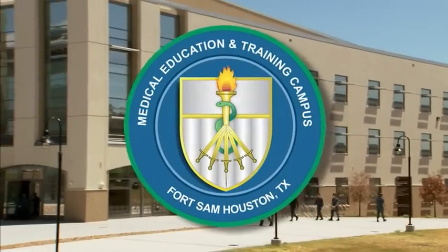Our training begins at the Medical Education and Training Campus in San Antonio, Texas. We train with our Army peers at this state-of-the-art facility.